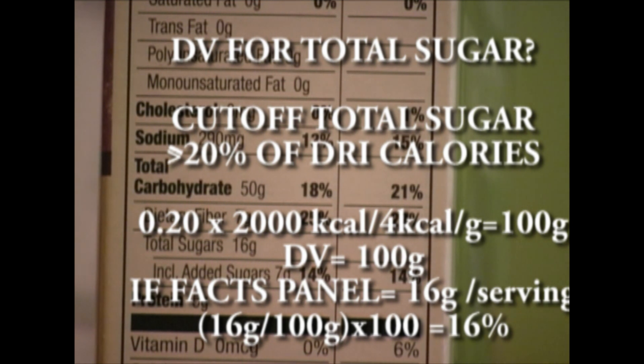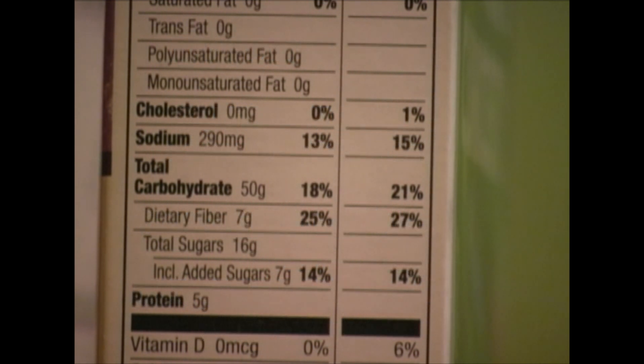So what does 16% mean? Since it's between 10% and 19.9%, this means it's moderately high in sugar. If we want it to be a healthy amount of sugar — acceptable, not moderately high or high — it would have to be greater than 5% up to 9.9% of the daily value.